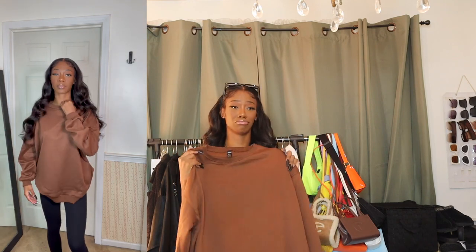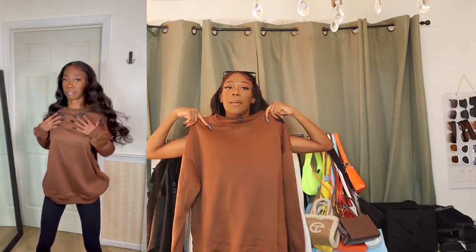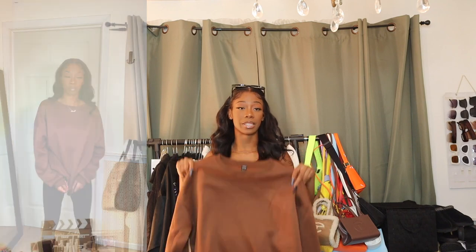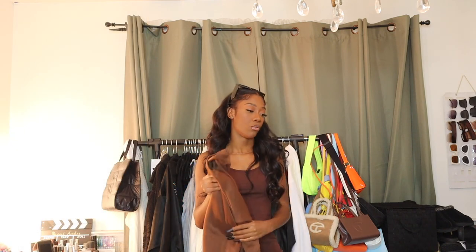Next I have this oversized chocolate crew neck. I feel like I could wear this with a multitude of things and I'm going to get great use out of it. It is mad comfy — 10 out of 10 comfort level. I got it in a size small and it is pretty oversized, so I'm almost positive I could have got it in an extra small. But I'm in love with this and I can't wait to style it.